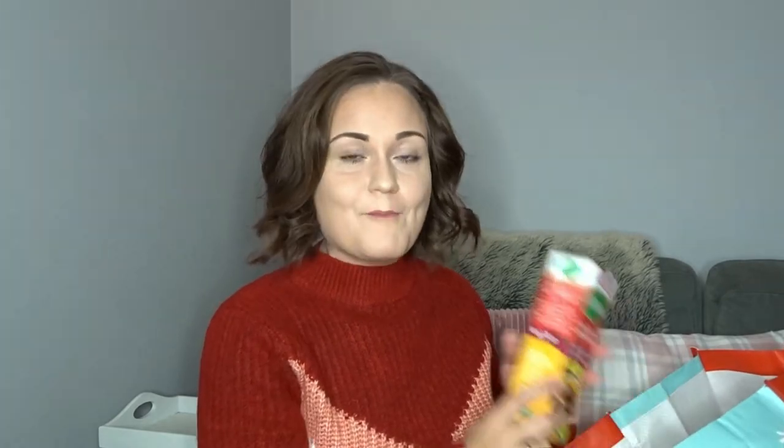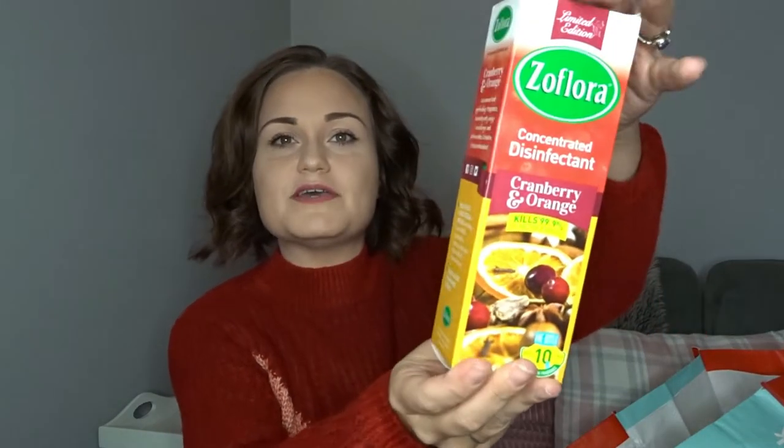Next up I have got my Zofloras. I picked up a large size in the Cranberry and Orange scent which I absolutely love. They've got the warm vanilla and the winter spice as well, but I used all of them last year and this one was my absolute favourite. I just love it — it fills the house with a gorgeous smell. It's disinfectant, you can use it on your floors and surfaces as long as it's diluted properly. Everybody knows Zoflora, everybody loves Zoflora. My nan used it, my mum uses it — it's a staple and it's a Christmas smell. It's a limited edition one but it's just my favourite.